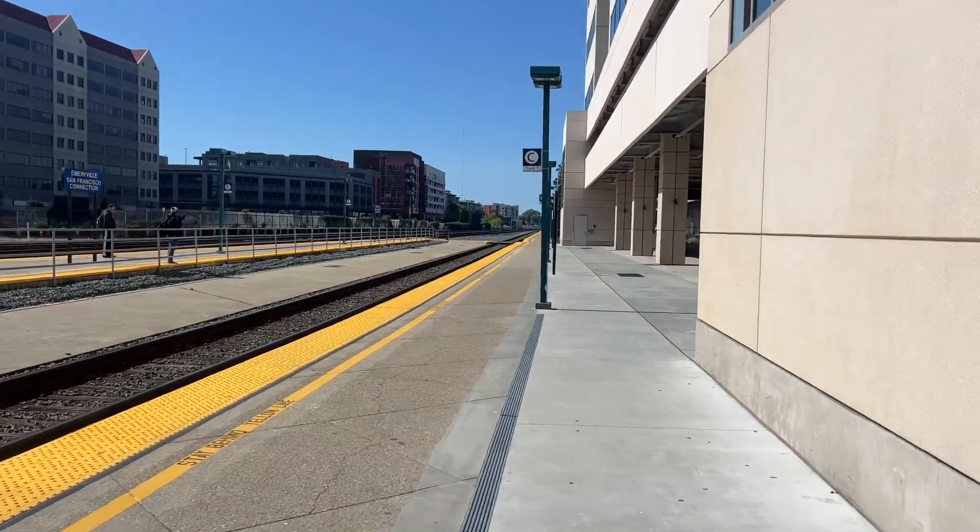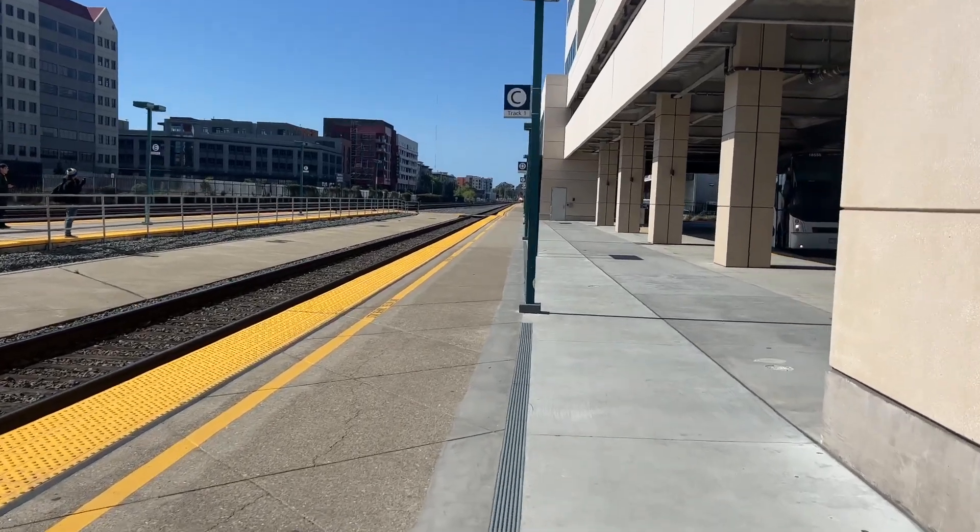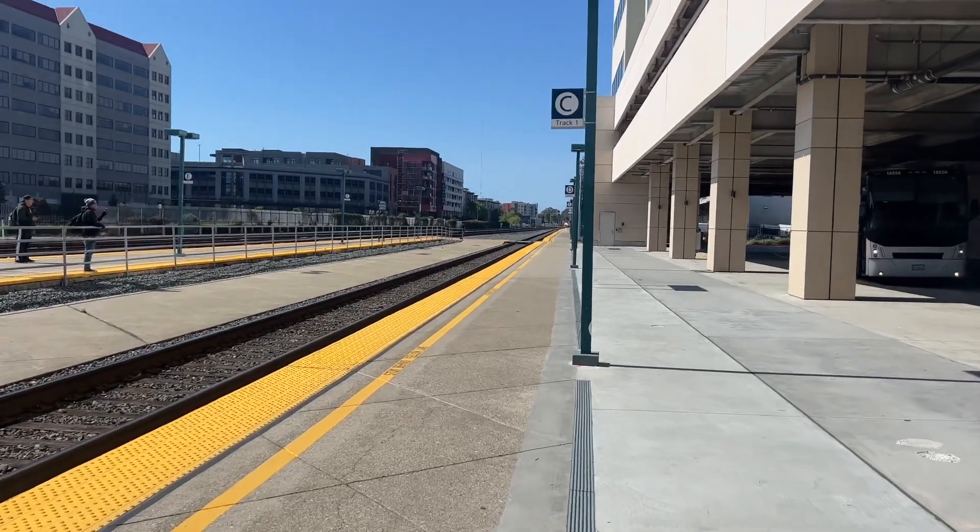Alright folks, here comes Amtrak California Zephyr, train number 5, arriving here at the Emeryville station from Chicago to Emeryville, about to be terminated.